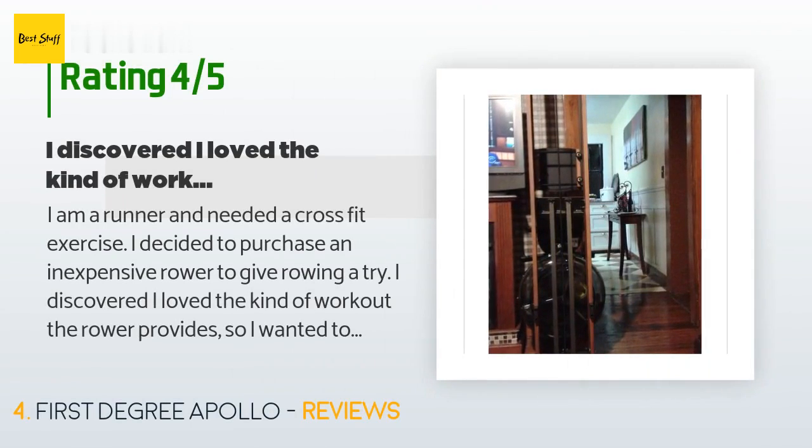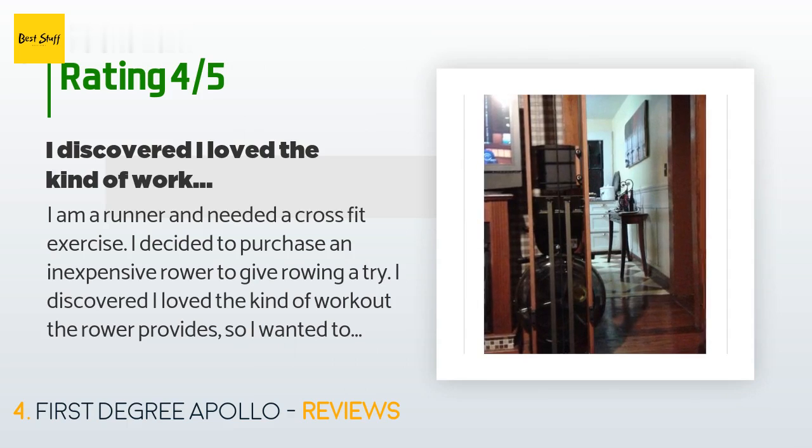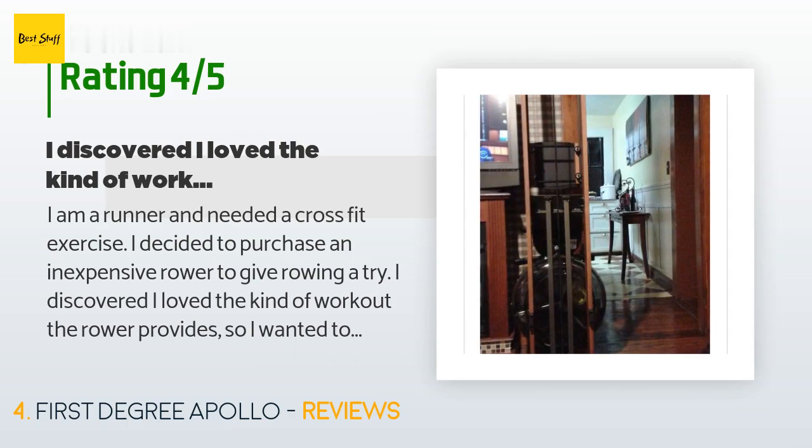A customer said: 'I am a runner and needed a cross-training exercise. I decided to purchase an inexpensive rower to give rowing a try. I discovered I love the kind of workout the rower provides, so I wanted to invest in a water rower to maximize my workout experience. After reading the previous reviews, I decided the First Degree Apollo Pro would be a good choice. It took a few days to arrive and I had to use the old inexpensive rower while I waited. The day finally arrived and I was so excited to unbox it.'